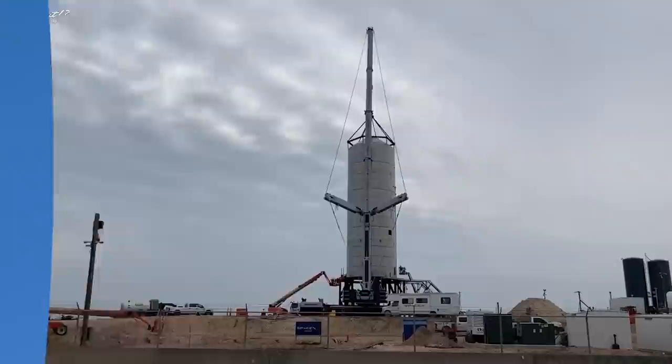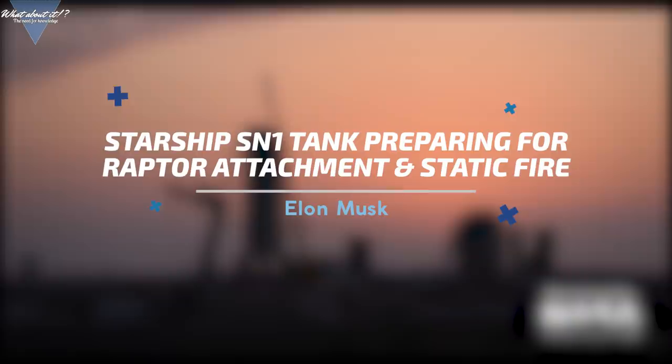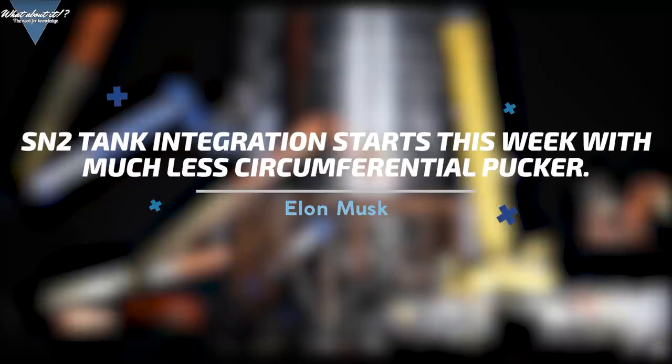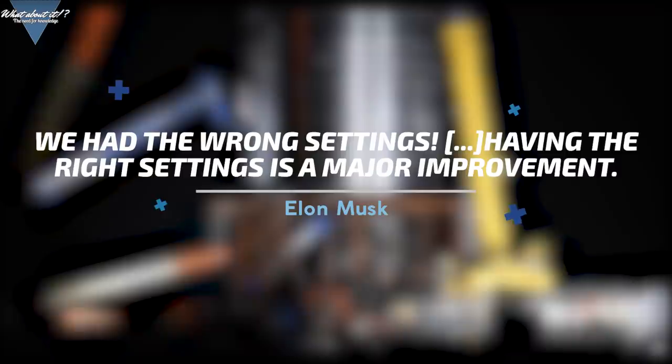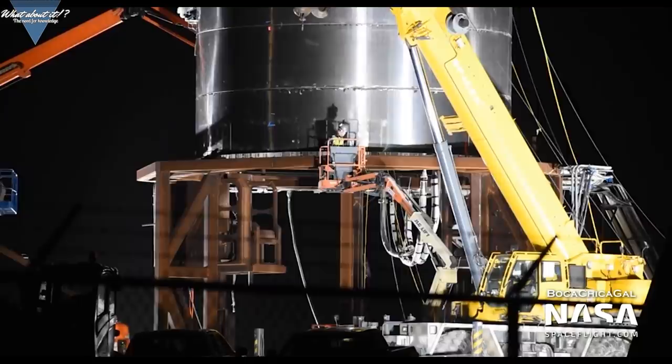Meanwhile, Elon Musk was active on Twitter again and told us that the Serial Number 1 tank is right now preparing for Raptor attachment and static fire — so this one will not just undergo pressure testing, it will at least have an engine test performed. He also said that the Serial Number 2 tank will start integration this week with even higher quality. He also confirmed what I expected: SpaceX played around with weld settings and in at least some parts of the hull they used the wrong ones. They found the right settings now though, and are also working on a planisher to make the welds even more flat.